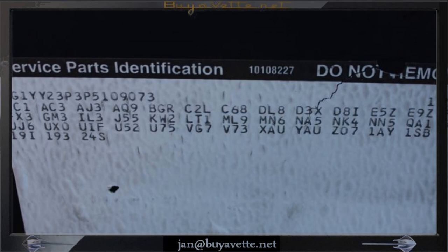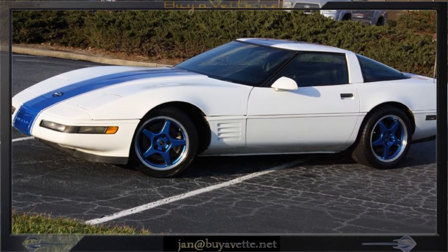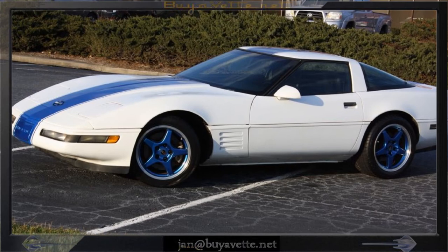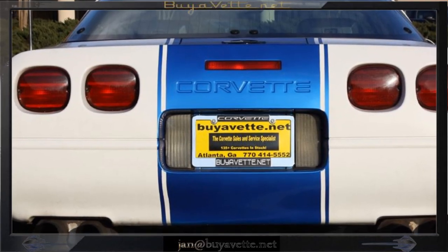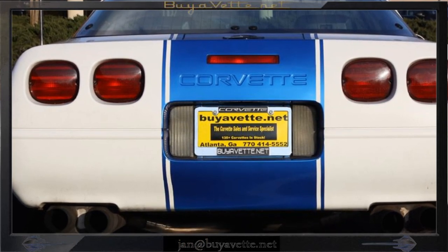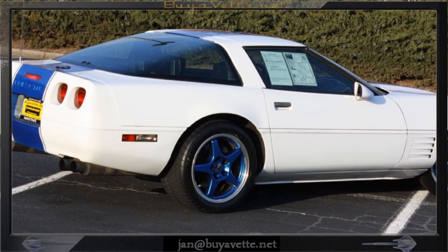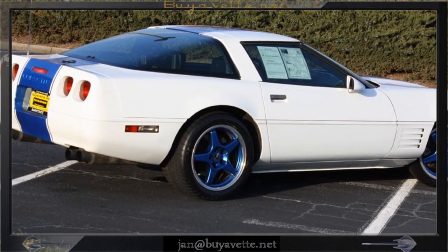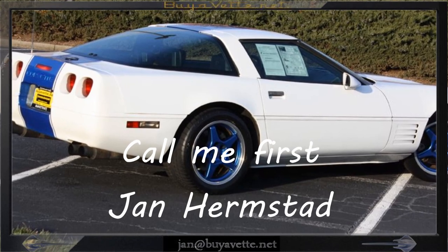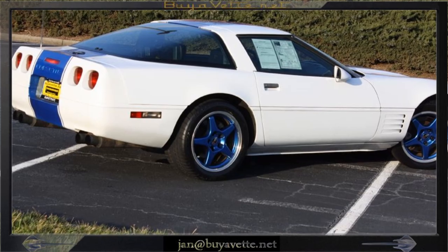The previous owners spared no expense and kept the receipts, giving you a great-looking, great-driving 400-horsepower supercharged car. Be sure to call me first at buyoff.net — this is Jan Hermstad. I can be reached at my cell 678-680-8801. Thank you for looking. We're in Atlanta, Georgia.